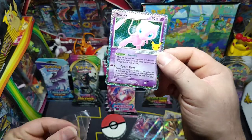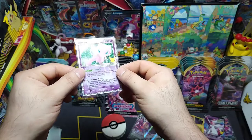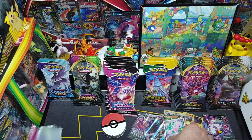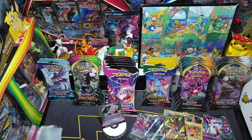Beautiful, beautiful, beautiful — check that out guys! We'll put that in the VIP spot for now, in front of the Fusion Strike — kinda nice. Let me put all the bulk to the side.